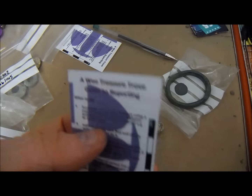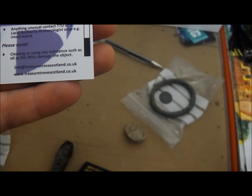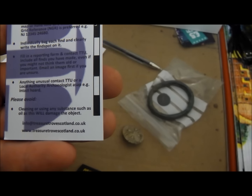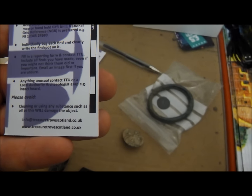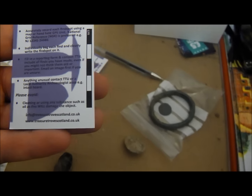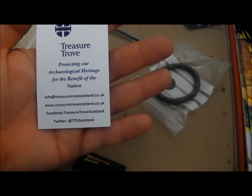What they've put in here is a card from Treasure Trove basically telling you to avoid cleaning substances — such as olive oil — that will damage the objects. It also says what to do if you find something: accurately record each find spot using a map or handheld GPS unit, National Grid Reference preferred. Individually bag each item clearly and write the find spot on it. Fill in the reporting form and contact TTU. Include all the finds you've made even if you don't think they're old or important. Email an image first if you are unsure. Anything unusual, contact TTU or a local authority or an archaeologist as soon as possible, for example for an intact hoard.